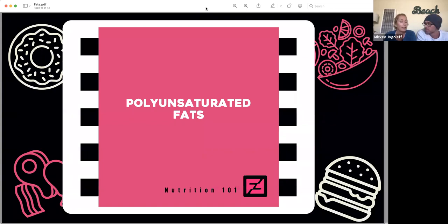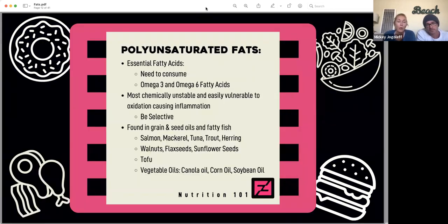First off is our polyunsaturated fats. When we mentioned that these are essential fatty acids, what does that mean? That means you actually have to consume them. You need to eat them in order for your body to obtain them, because your body doesn't produce them — you have to ingest them. Those are your omega-3 and omega-6 fatty acids.